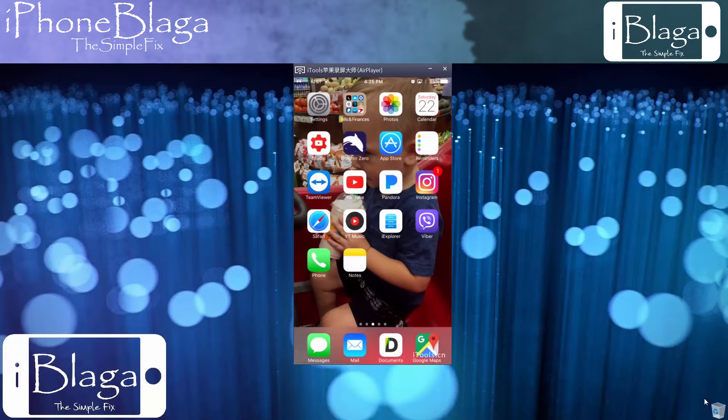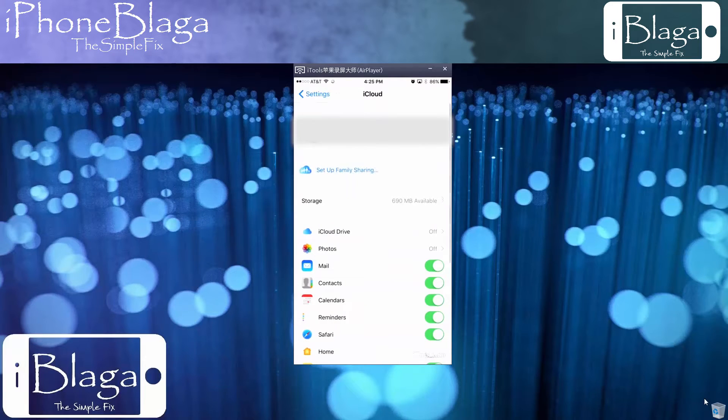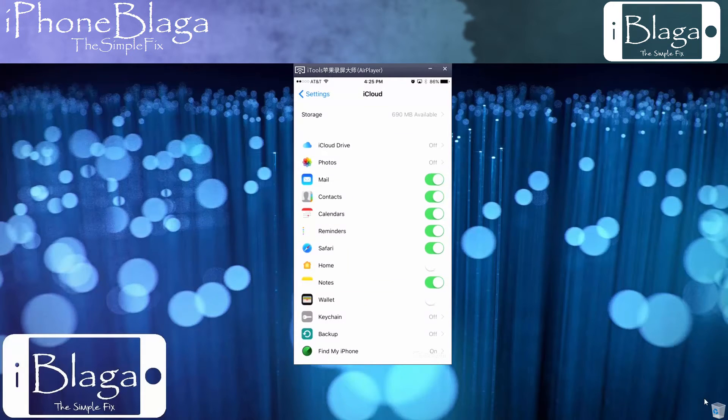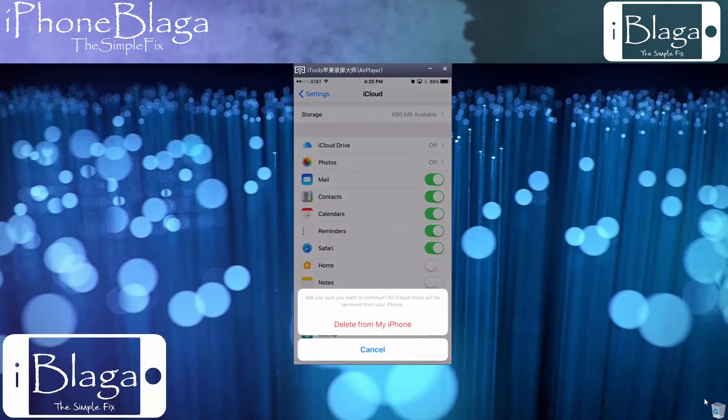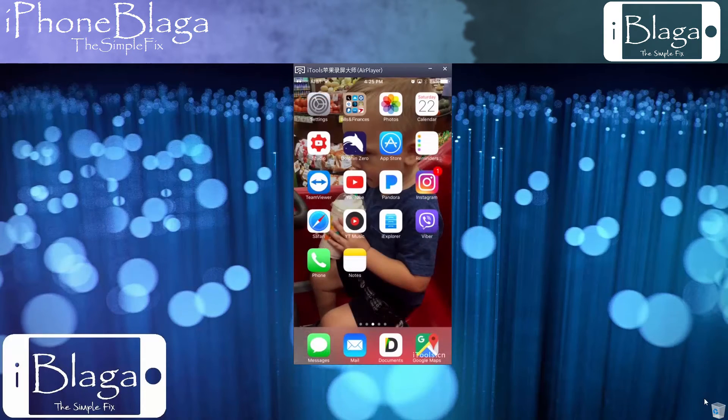To fix this problem I went with one of two options. I went into Settings, went down to iCloud, from there went down to Notes and turned them off. I went ahead and hit delete from my iPhone. Don't worry, we'll get them back.